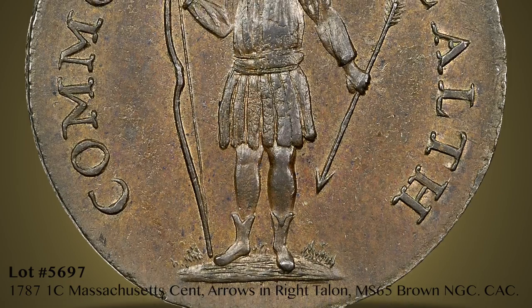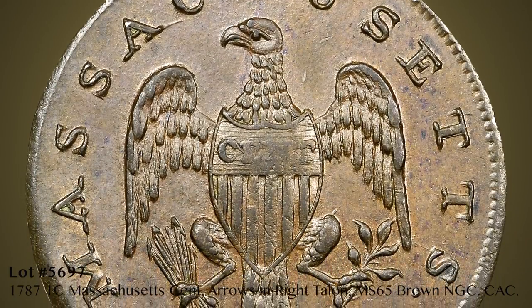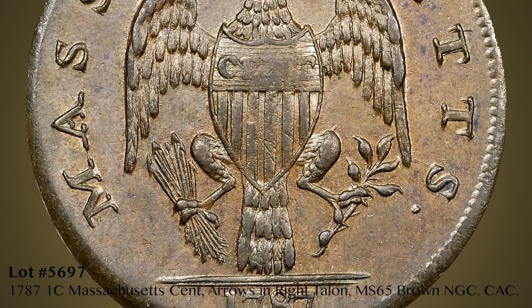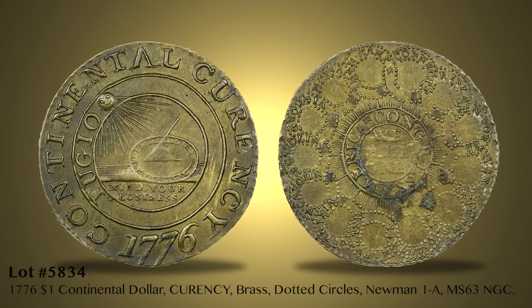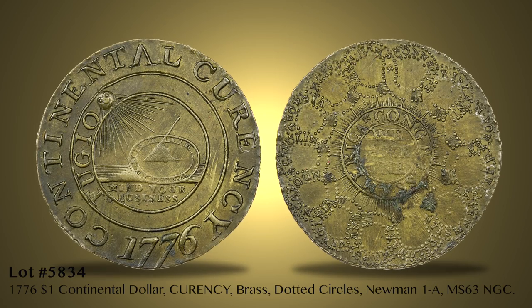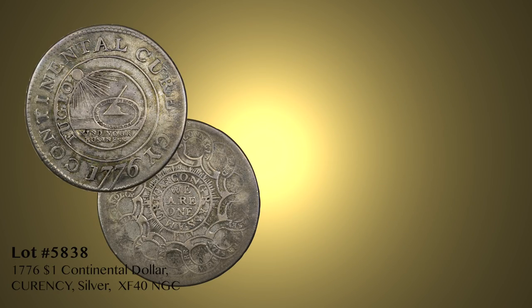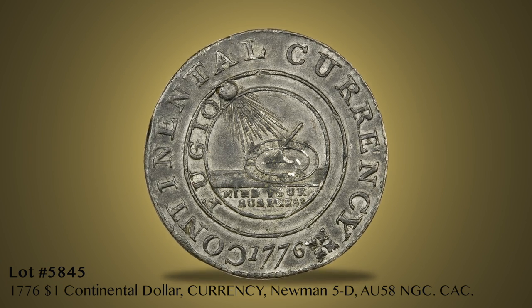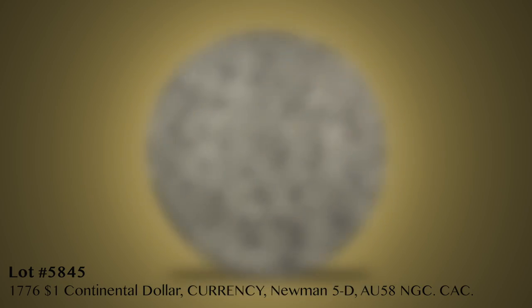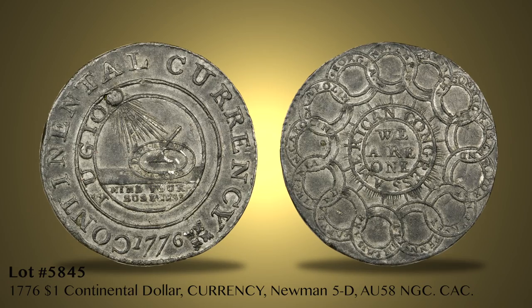More than 60 Massachusetts Coppers include multiple mint state pieces, among them the Gem 1787 Transposed Aero Cent appearing as Lot 5697, NGC graded MS65 Brown. An extraordinary offering of 12 continental dollars appears after the Vermont Coppers. Highlights include Lot 5834, the finest of three known brass dotted rings dollars. Lots 5838 and 5841 offer two of the four known continental dollars in silver. The Newman 5D floriated cross continental dollar, Lot 5845, NGC graded AU58, is the finest of three known.